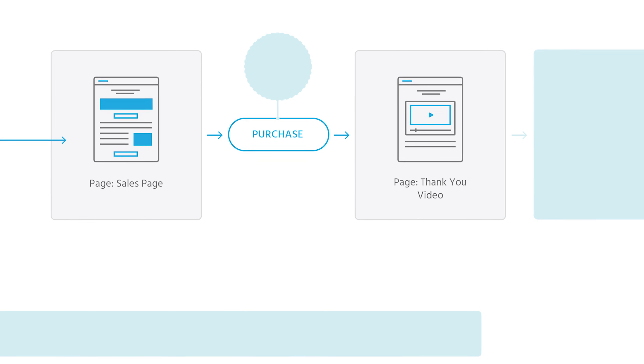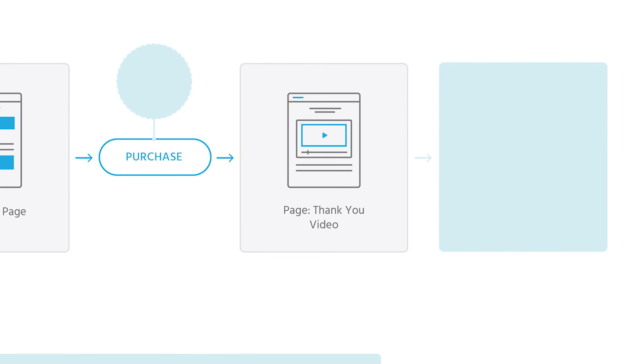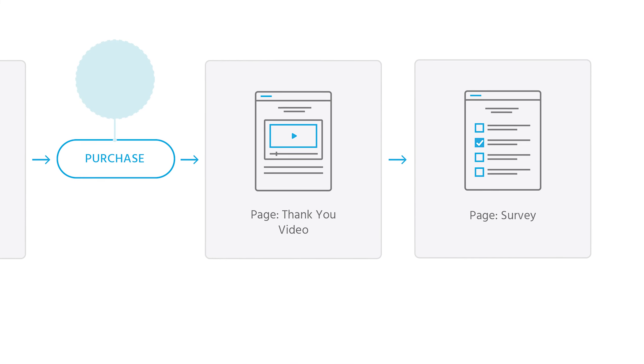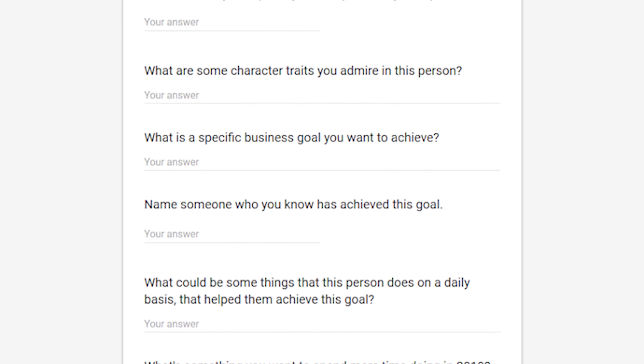So what I do instead is send people to a custom thank you page. It's a very simple thank you page, but I put a video on there — a quick, personal video where I thank people for their purchase and set clear expectations. I clearly state this is a pre-order, here's when the course is going to start, and here's what's going to happen next. Then I link them to a form they can fill out — simply a survey in Google Forms. No custom designs, no special integrations. Just a link to a Google Form.